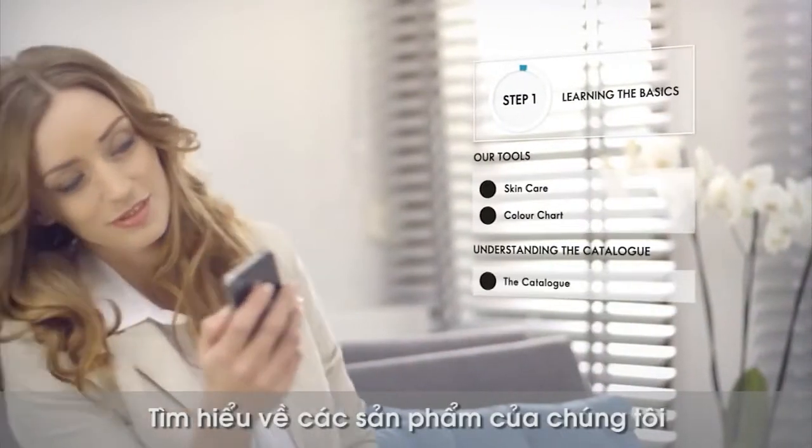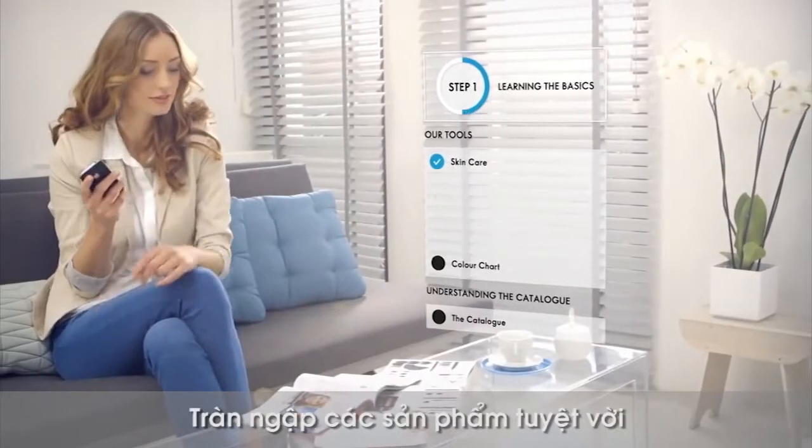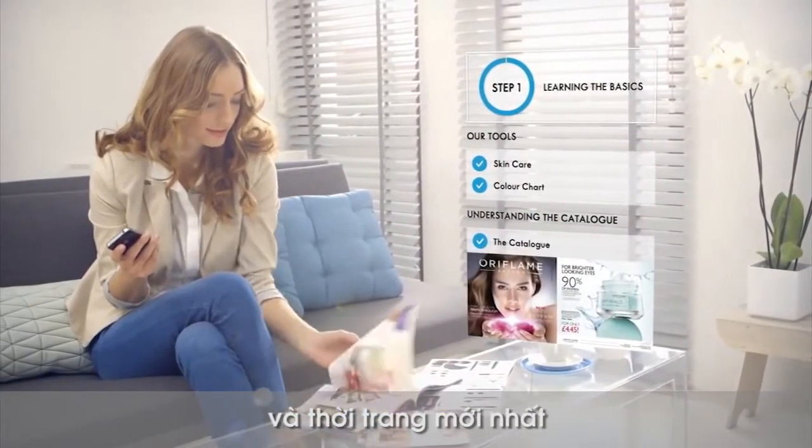Get to know our products and learn how to use the catalogue. It's full of exciting new products inspired by the latest fashion and beauty trends.